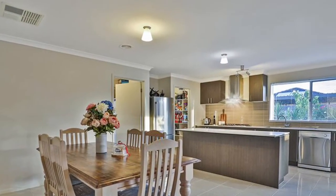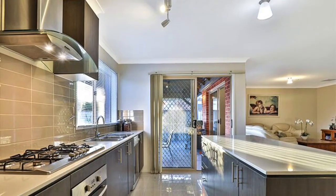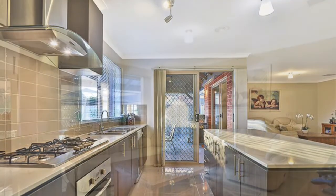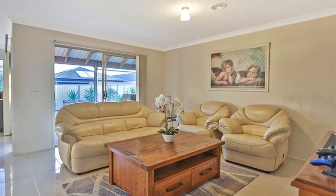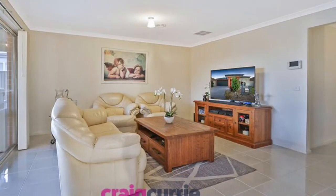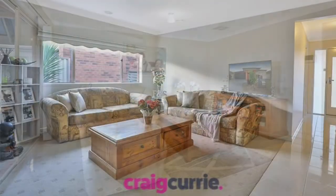Beautiful kitchen, stainless steel appliances, stone bench tops, ample storage, a lovely finish with outstanding colour tones throughout. The home has two living spaces — a formal lounge and a separate family room to the rear connecting up to the open plan meals and the kitchen area.